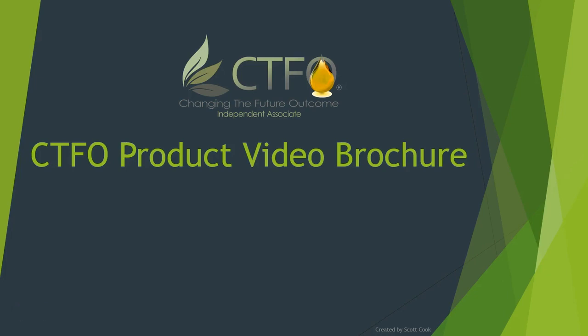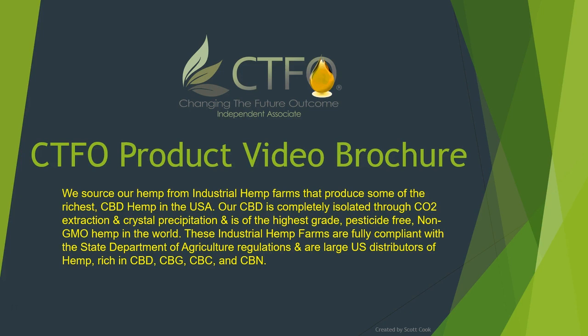Welcome to our video rendition of our product line brochure. At CTFO we offer CBD hemp oil products as well as a line of products that do not contain CBD. We source our hemp from industrial hemp farms that produce some of the richest CBD hemp in the USA. Our CBD is completely isolated through CO2 extraction and crystal precipitation and is of the highest grade, pesticide-free, non-GMO hemp in the world. These industrial hemp farms are fully compliant with the State Department of Agriculture regulations and are large US distributors of hemp rich in CBD, CBG, CBC and CBN.